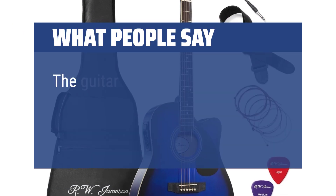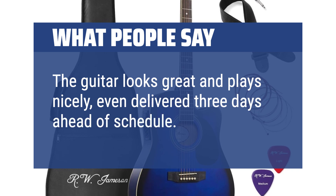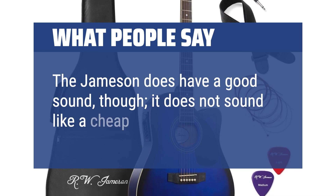What people say: The guitar looks great and plays nicely, even delivered 3 days ahead of schedule. The Jameson does have a good sound — it does not sound like a cheap play guitar.